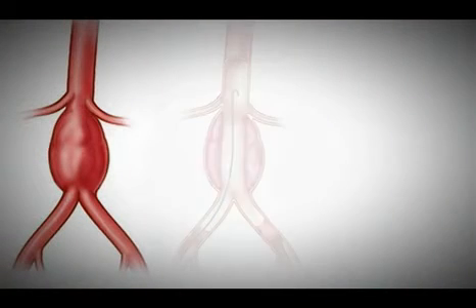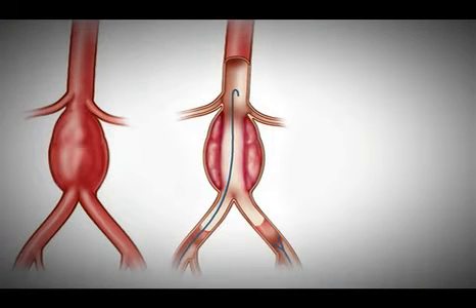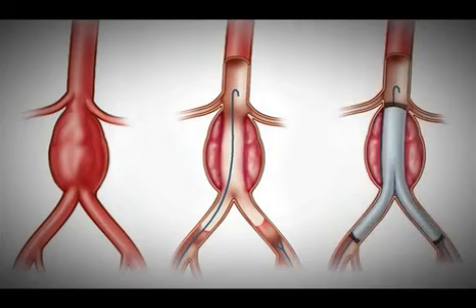The stent goes from normal artery through the aneurysm back into normal sized artery so that the blood flow is still traveling through the aorta and perfusing the lower extremities, but it's no longer pressurizing the aneurysm.